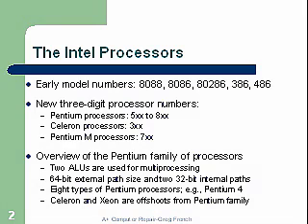Overview of the Pentium family of processors. Two arithmetic logic units, ALUs, are used for multiprocessing. That was kind of the standard since 1993 to incorporate two ALUs. A 64-bit external path size and two 32-bit internal paths. There are eight types of Pentium processors; for example, the Pentium 4, Celeron, and Xeon are offshoots of the Pentium family.